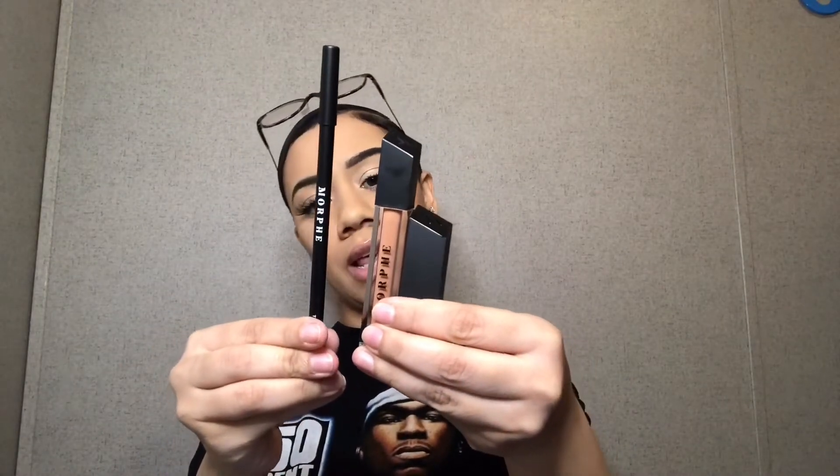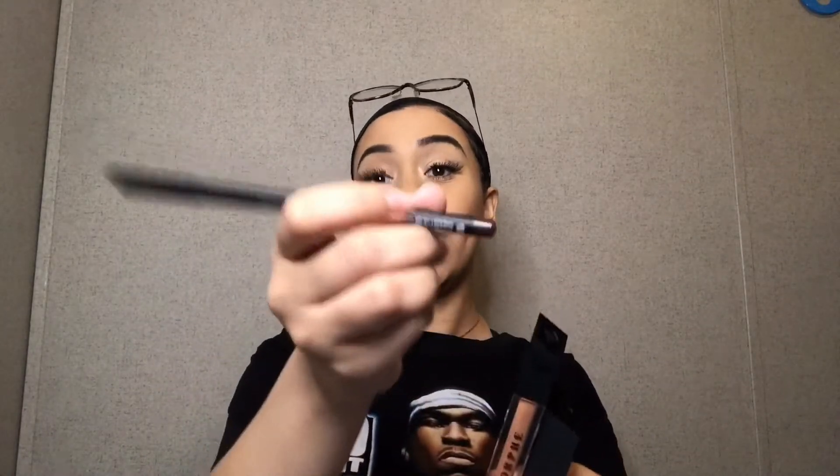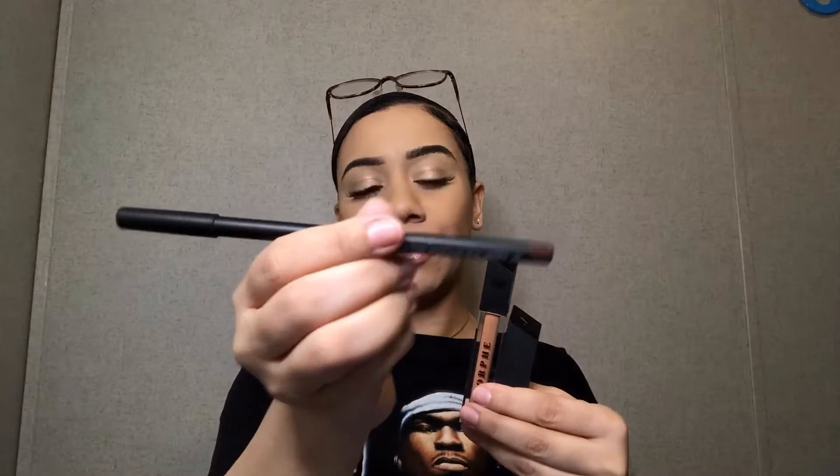Now for lips — this particular lip trio I've been debating buying for three months. Here is the Out and a Pout Lip Trio in Caramel Nude. It comes with three items: the lip pencil in the shade Trendsetter — such a cute brown — a gloss in the shade Chill, and a matte lipstick in the shade Boo. I love how they have the 'M' stamped on the lipstick — that's cute. I'm going to swatch the lipstick first.